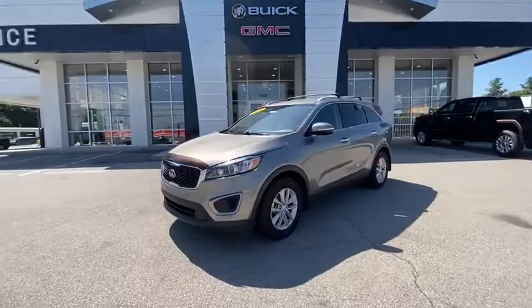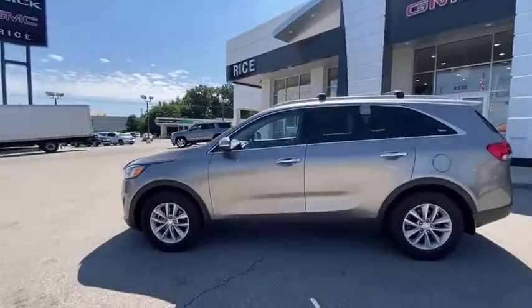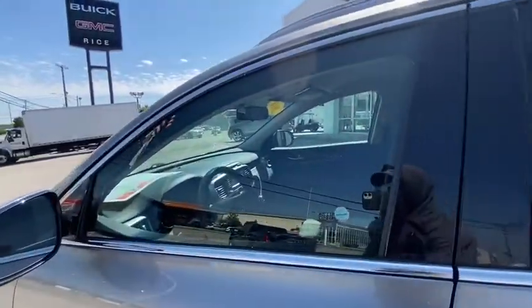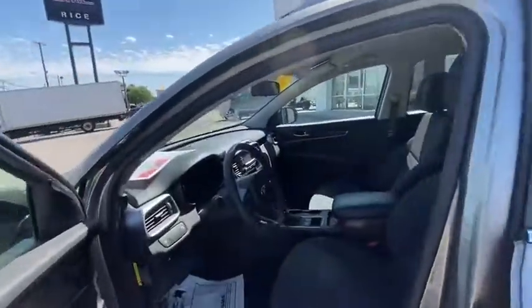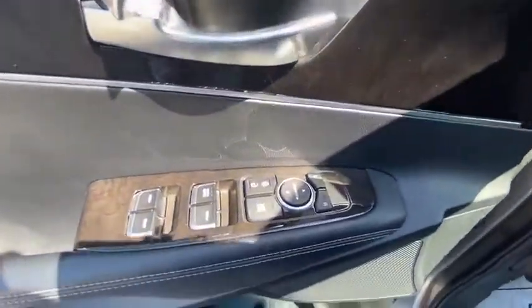Power windows, electronic stability control, CD player, security system, trip computer, panic alarm, brake assist, overhead console, tachometer, remote keyless entry, front reading lamps. This beauty will even make your house keys jealous.